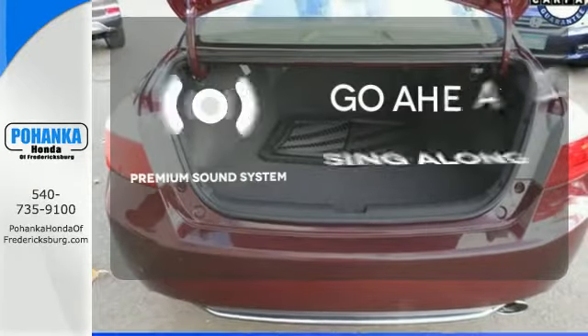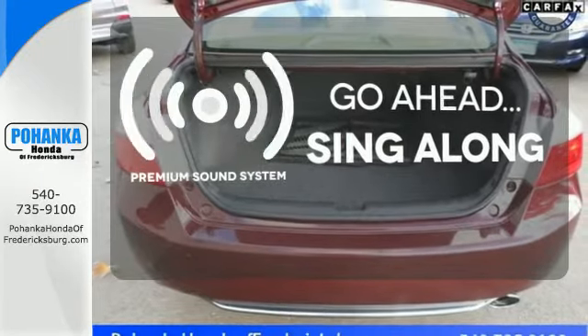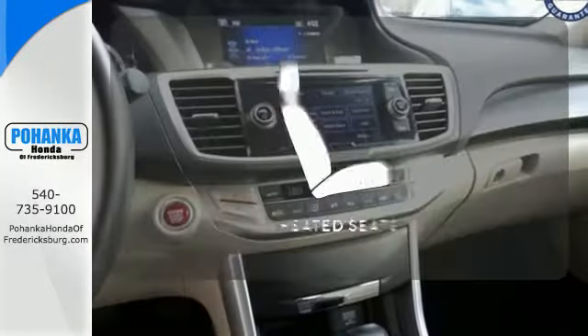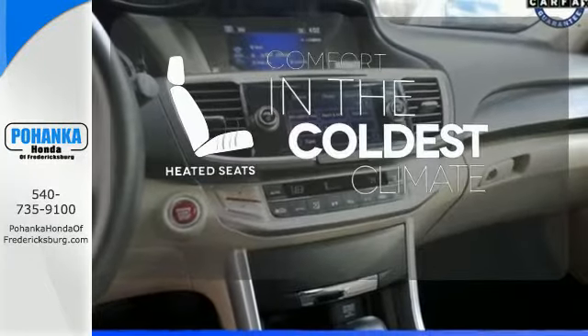Your favorite music has never sounded better, thanks to the premium sound system. Leave the scraper in the car thanks to the heated mirrors. The heated seats keep you comfortable no matter how cold it is.